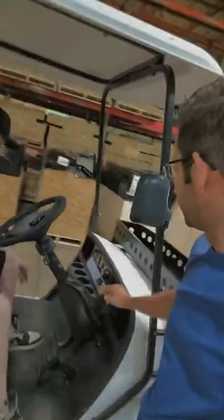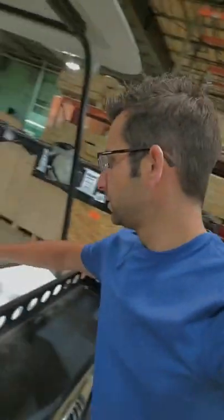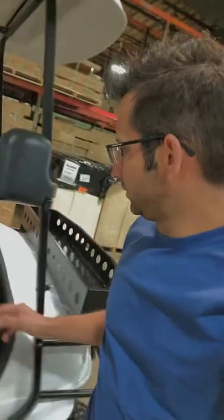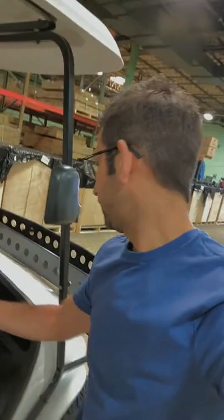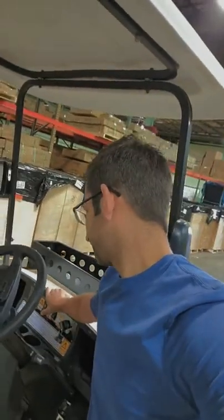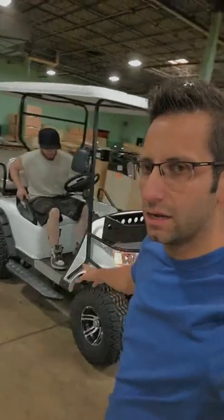It's got a reverse as well. It even has flashers. This one comes in white — we've got red, black, and white. If you want one, give us a call. Toll-free number by the way: 866-606-3991.